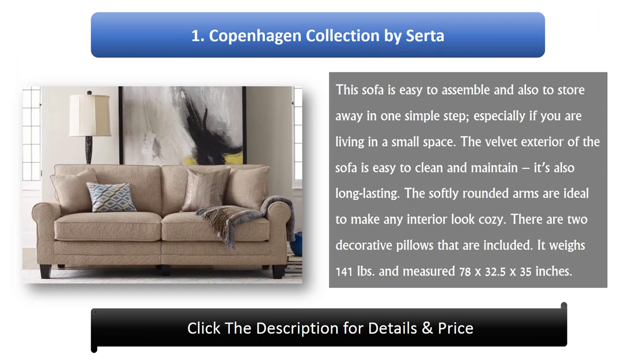Number 1: Copenhagen Collection by Serta. This sofa is easy to assemble and also to store away in one simple step, especially if you are living in a small space. The velvet exterior of the sofa is easy to clean and maintain, and it's also long lasting. The softly rounded arms are ideal to make any interior look cozy. Two decorative pillows are included. It weighs 141 pounds and measures 78 x 32.5 x 35 inches.